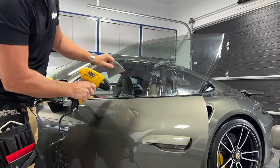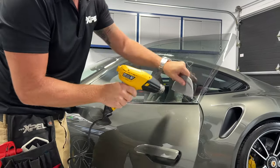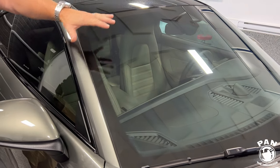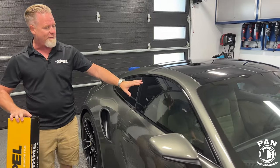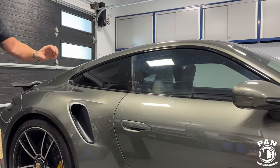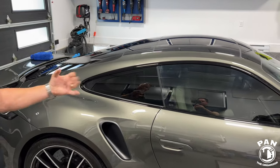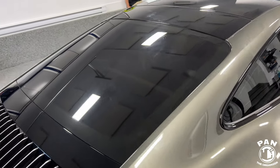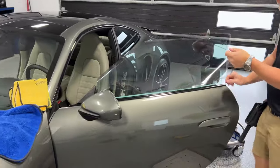We put 70% on the windshield to block a lot of heat coming in — the windshield is probably where the most heat enters a vehicle. On the sides we did a 35% XR Plus, and in the back we put a 20% XR Plus. That gives it a nice smooth flow from light to dark, a beautiful sporty look. He also has with this film a lifetime transferable nationwide warranty covered by Expel.